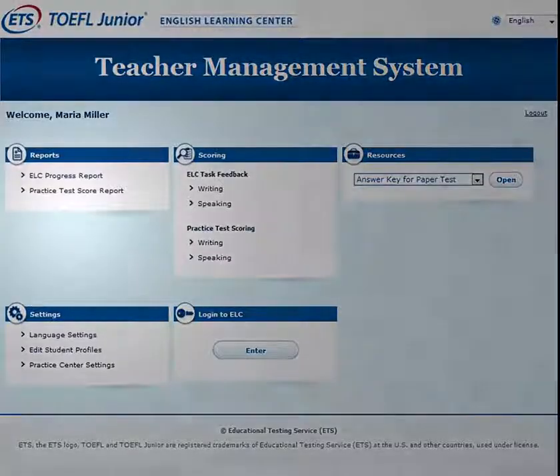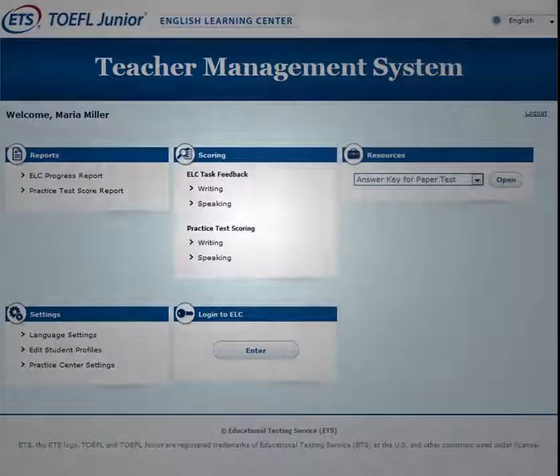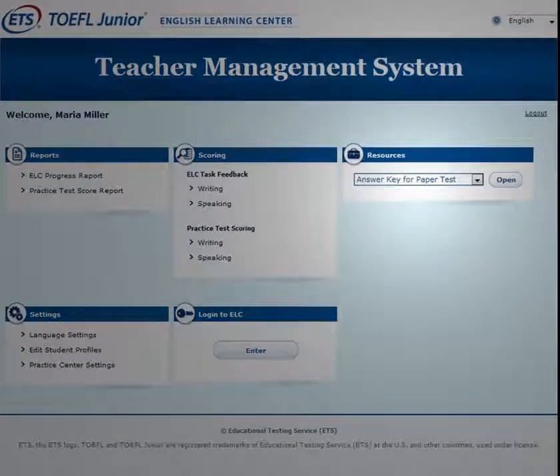In addition, teachers can monitor student progress and relay feedback through the teacher management system.